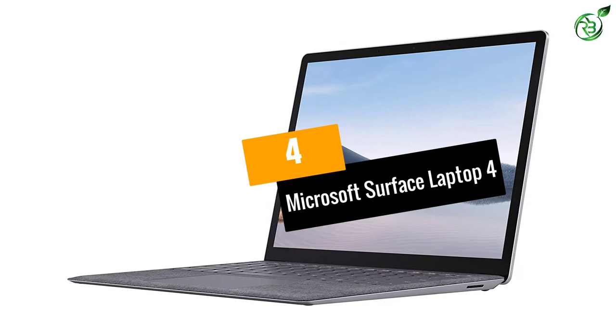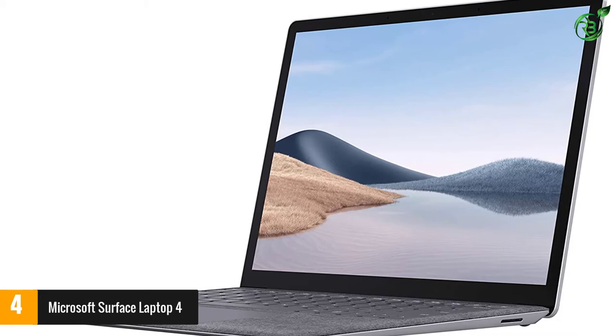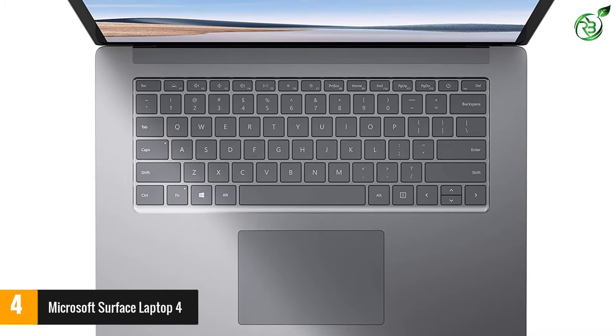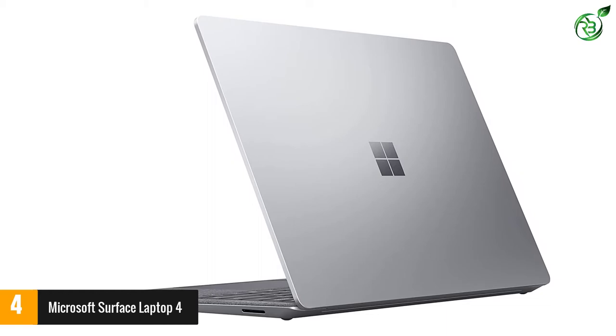At number 4, Microsoft Surface Laptop 4. Ever since Microsoft entered the hardware space, the Surface lineup has exemplified clean and superior design. The Surface Laptop 4 is no exception. Both color choices feature the soft Alcantara coating that gives the keyboard and trackpad a luxurious look and feel, even if it is hard to keep clean. Our reviewer found the keyboard flexed quite a bit, which gives it a cheaper feeling than the build suggests, but the trackpad is large and responsive according to our reviewer Matt.